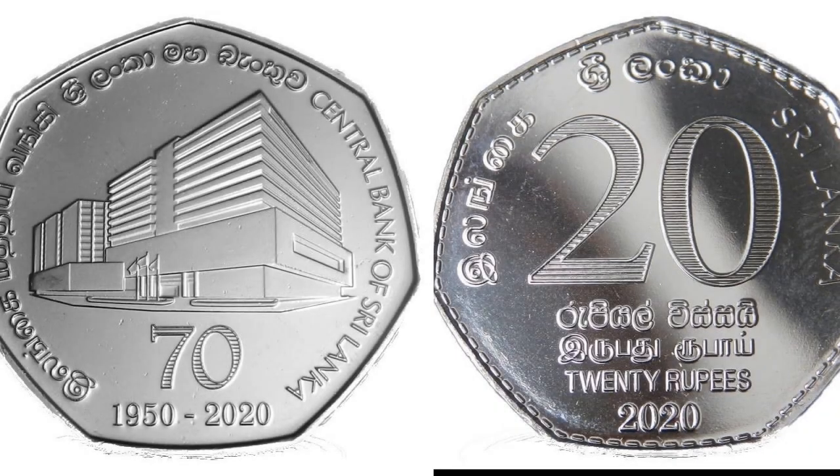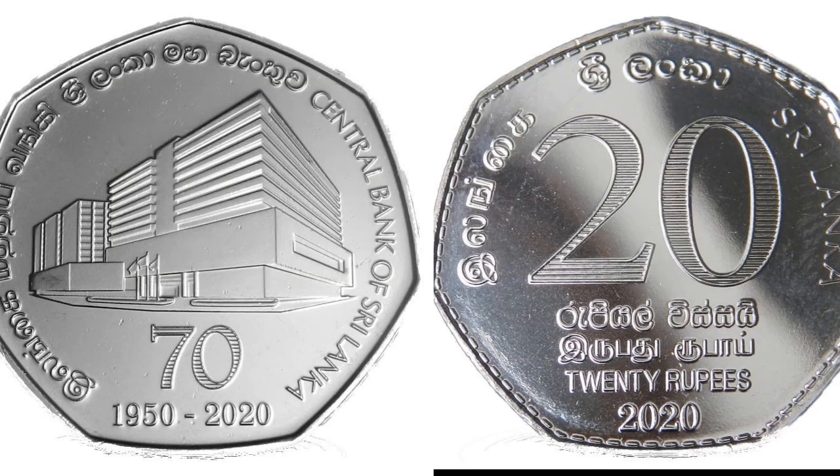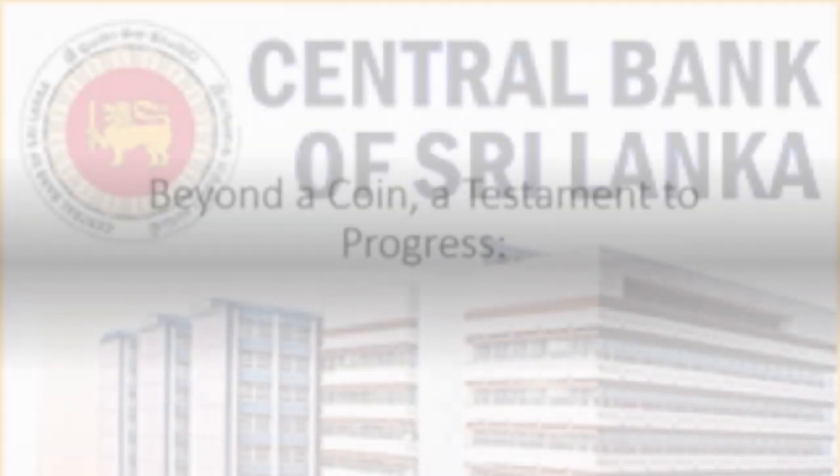While initially delayed due to the COVID-19 pandemic, the coin's official release in March 2021 made it a highly sought-after item for collectors and numismatists. Its intricate design, commemorative significance, and limited circulation contribute to its value and appeal.